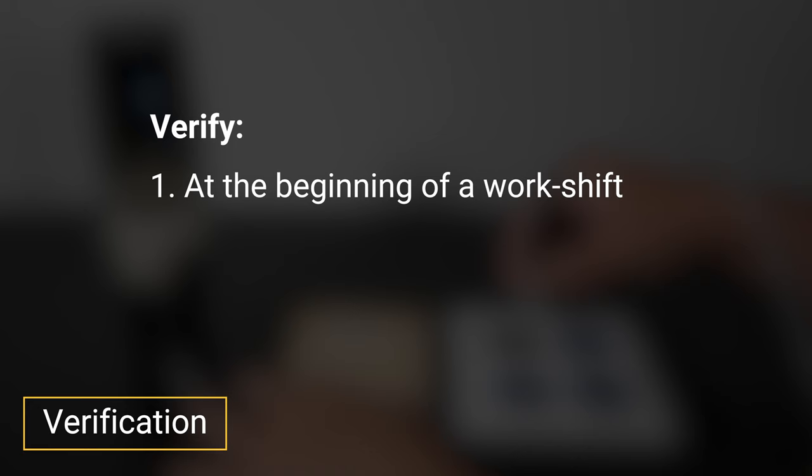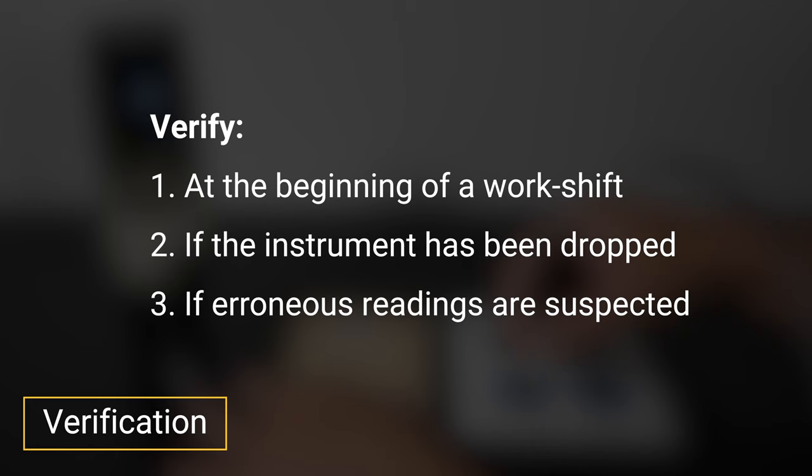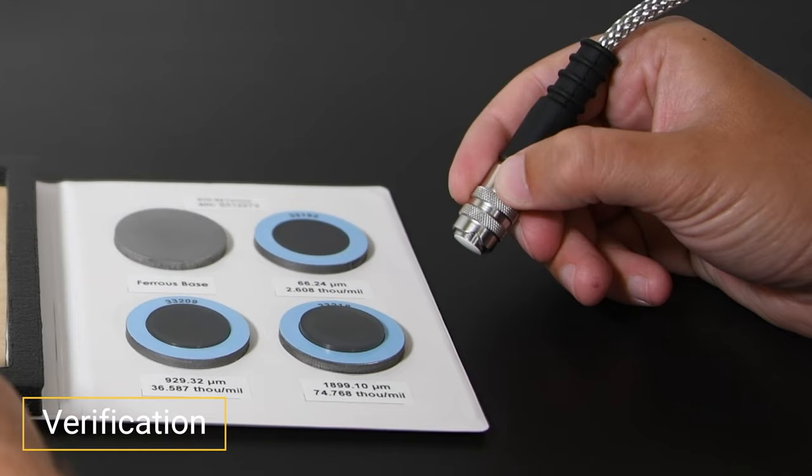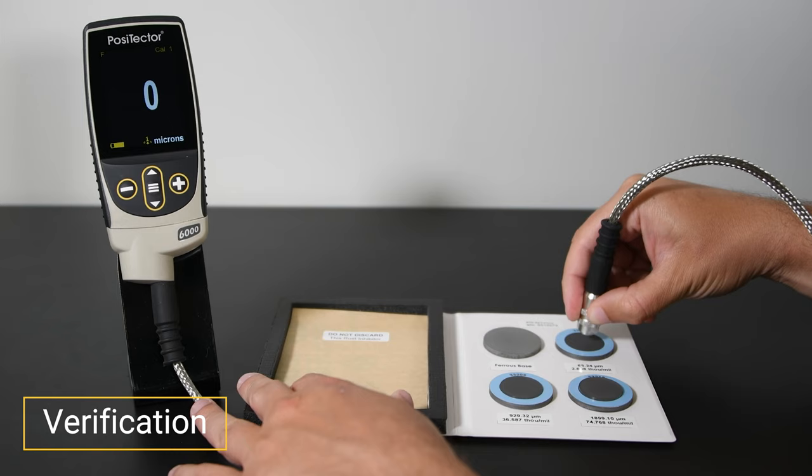Step 2: Verification. Verification is typically performed at the beginning of a work shift, if the instrument has been dropped, or if erroneous readings are suspected. It ensures that the Positector 6000 is measuring accurately at the time of use. Power the gauge on with the center navigation button and hold the instrument near the probe by the outer shell or probe casing, not the cable. Simply take measurements on certified coating thickness standards and ensure that the instrument is measuring within the combined tolerance of both the standard and instrument.